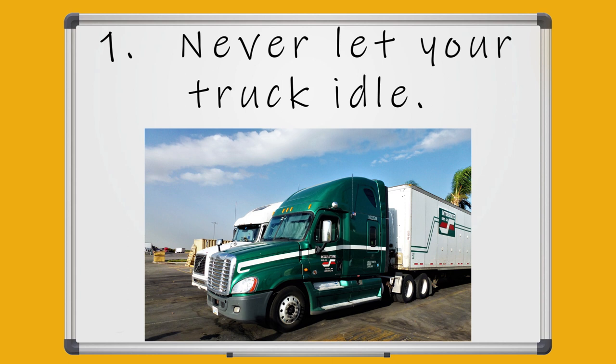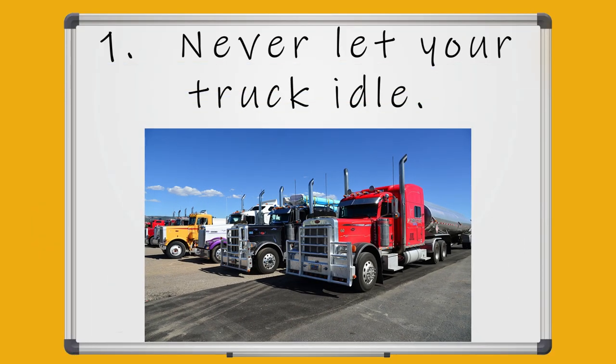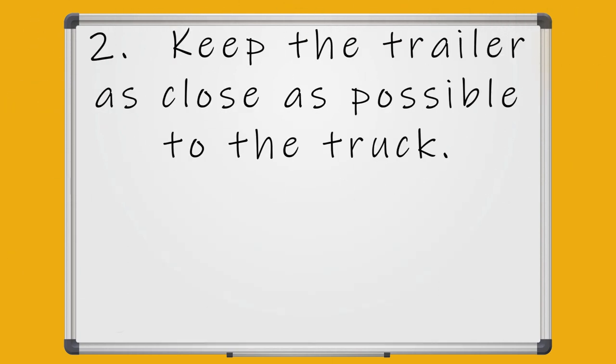It does not take as much fuel to start your truck as it does to leave it on idle. The only time you should leave your truck idling is after a long heavy haul, to let your truck cool down.